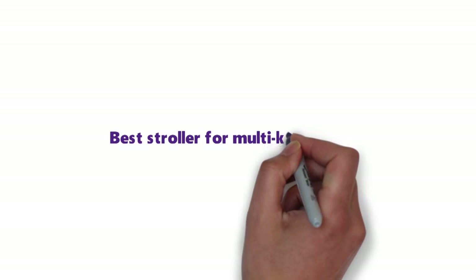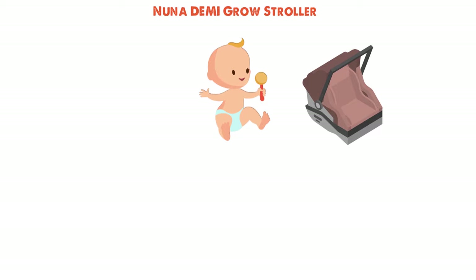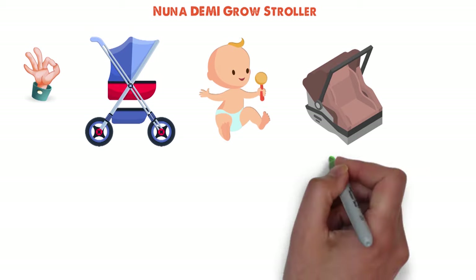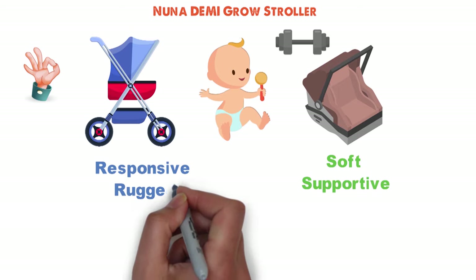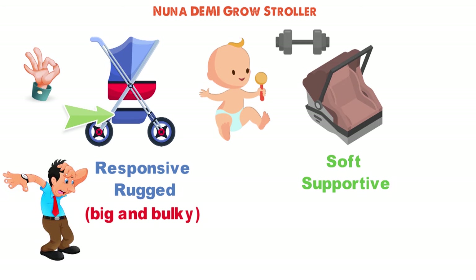Next up, we have the best stroller for multi-kid families, which goes to the Nuna Demi Grow Stroller. When we had our first kid, we bought one of the safest car seats we could find and one of the best strollers we could find. The car seat was soft and supportive but savagely heavy, and the stroller was responsive and rugged with great storage space, but it was big and bulky even when collapsed. Worst of all, the car seat and stroller weren't compatible.